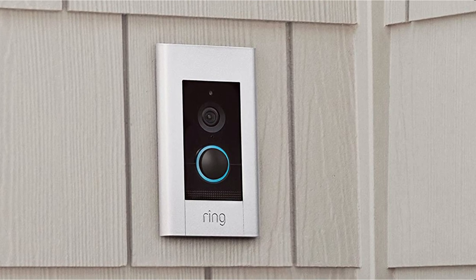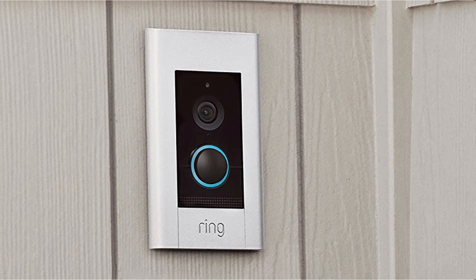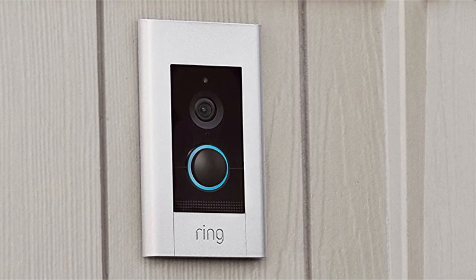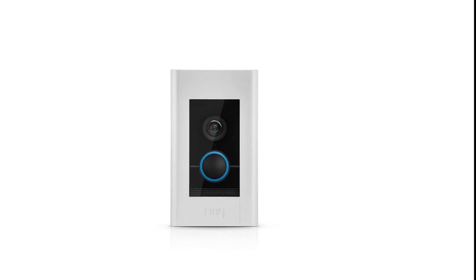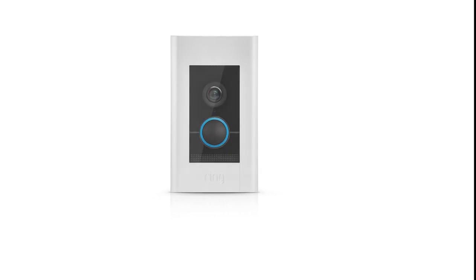Hope you found this video helpful in finding the best Ring doorbells among the many options available. If you found this helpful, please give it a like. Comment your valuable opinion and tell us which one is perfect for you. Subscribe to our channel to get the latest updates on different product reviews.